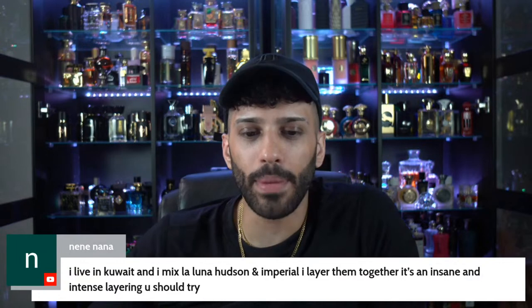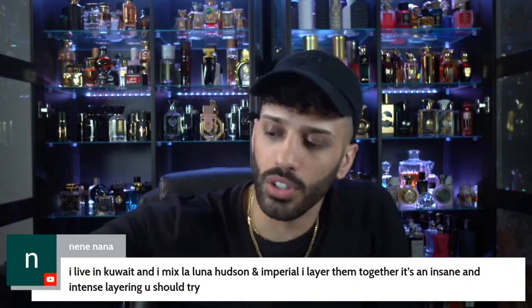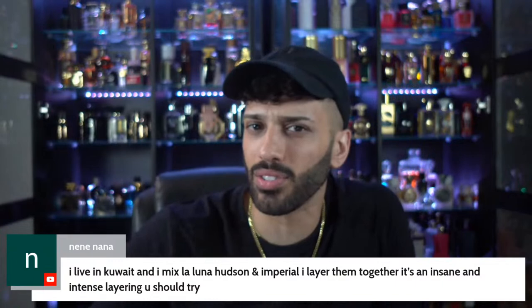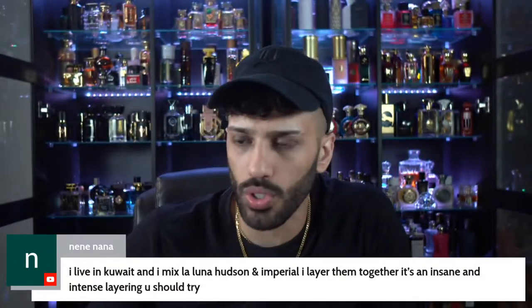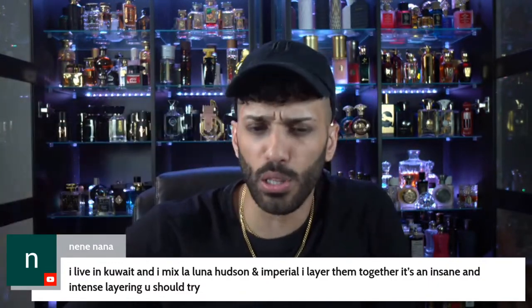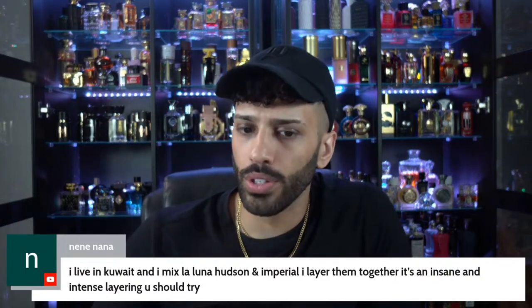I live in Kuwait — I mix La Luna, Hudson, and Imperial. You know, that's a good suggestion because Hudson Valley as a standalone is not going to be the best. Layered with the others will probably be very nice. La Luna is really nice — holy smokes, you're smelling strong.